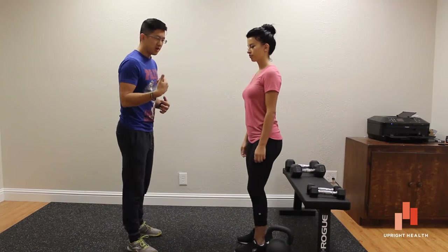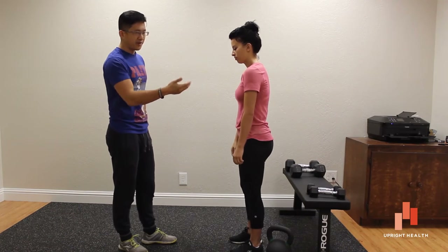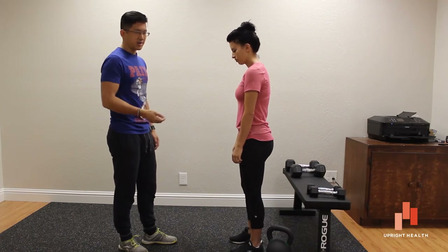So Kristin, go ahead and show us scapular protraction, which is often, often, often paired with thoracic kyphosis.